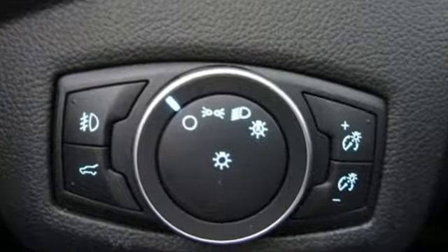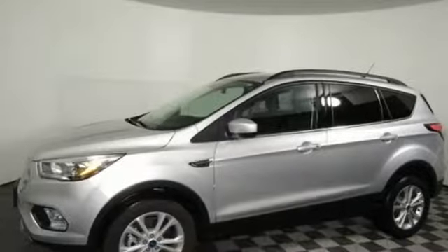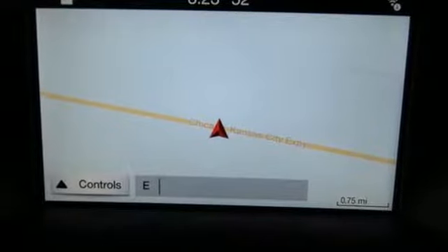Karn Driver notes, perhaps best of all, the latest SYNC 3 infotainment system, which debuted in 2016, offers a vastly more sensible, intuitive, and quick-reacting interface, including a pinch to zoom map feature on the 8-inch touchscreen and improved voice recognition.